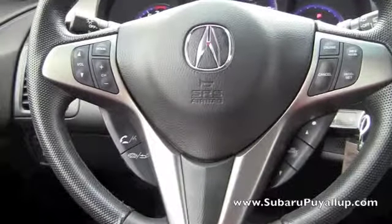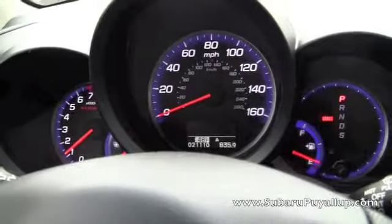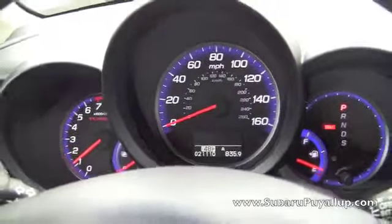I have all the controls on the steering wheel, which is really nice, the paddle shifters, and let's see — 21,110 miles on it right now.